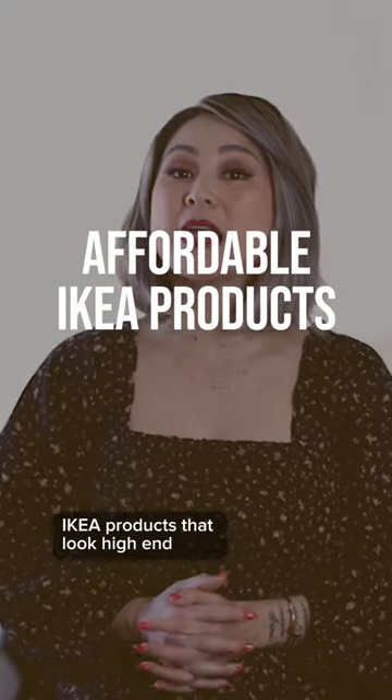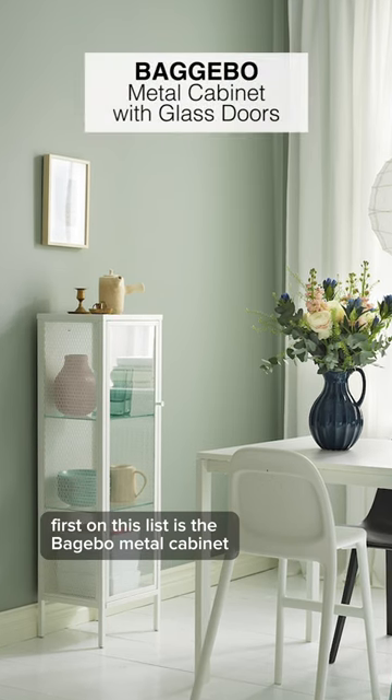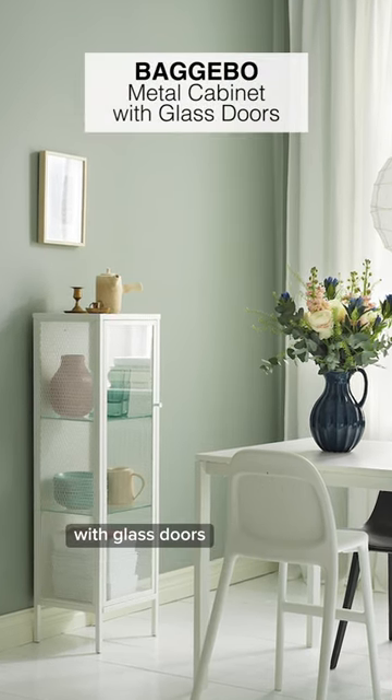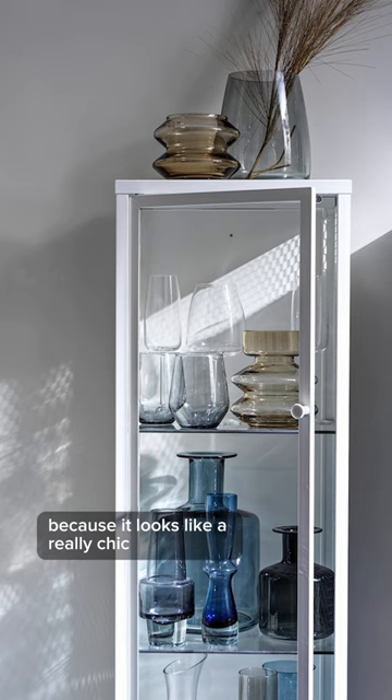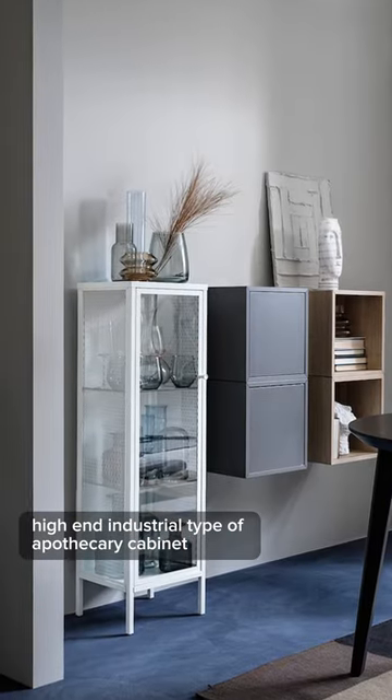We are talking about affordable Ikea products that look high-end. First on this list is the Bag-a-Beau metal cabinet with glass doors. I love this metal cabinet because it looks like a really chic high-end industrial type of apothecary cabinet.